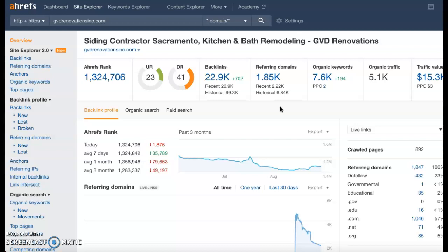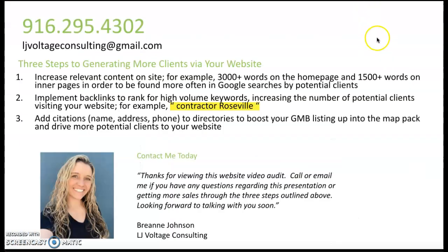Anyway, these are just three things — content, citations, and backlinks — that you can implement yourself or I'm more than happy to help you with, and they will help your website rank higher in Google and get you more customers in the door over the long term. Here is my information — if you have any questions feel free to reach out by phone or email. I look so forward to talking to you, thank you so much, have a great day!